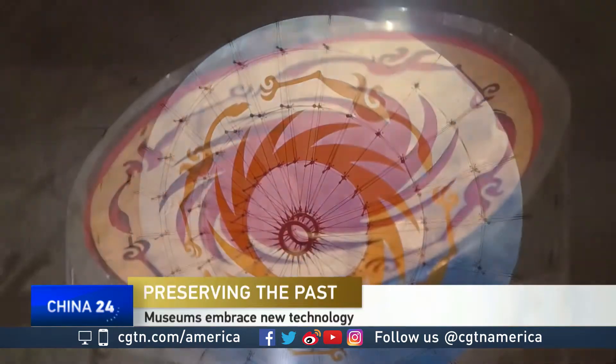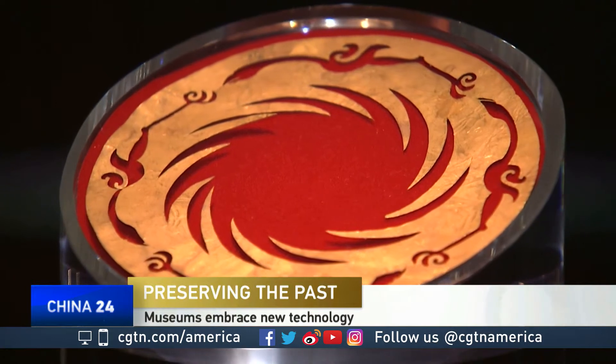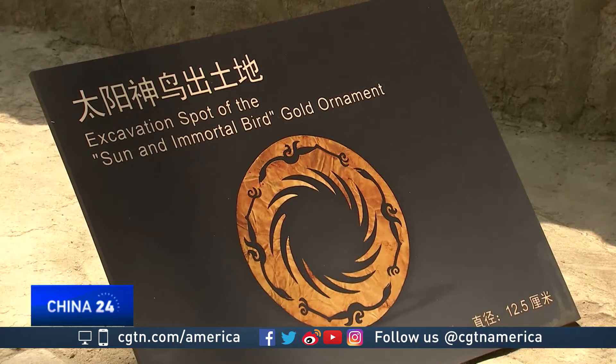A mysterious totem — a gold foil featuring the sun and immortal birds. It was unearthed in 2001 in Jinsha in Chengdu, and through archaeological studies, we deduced it to be a totem for worshipping the sun.